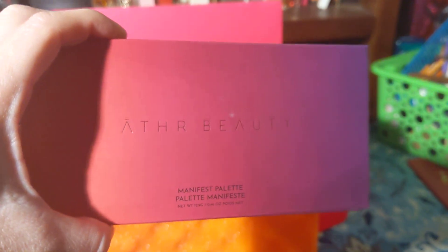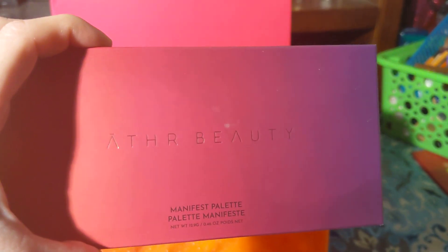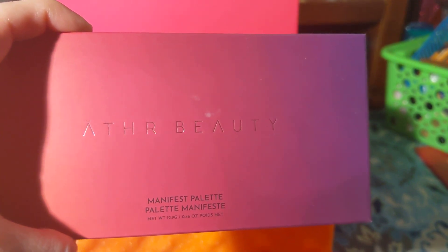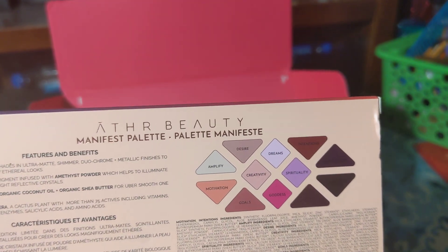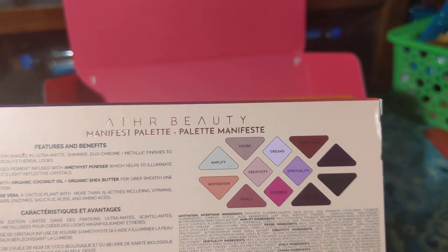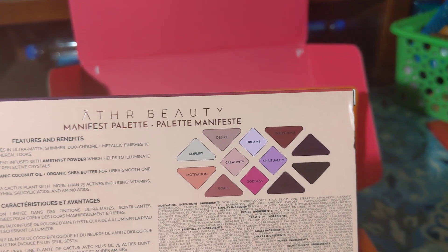The next product is by Art Beauty — it's a Magnificent Palette. Here are the colors. I think it's a great palette with really fun shades for springtime. I'm sorry I butchered the name, but it's really nice!